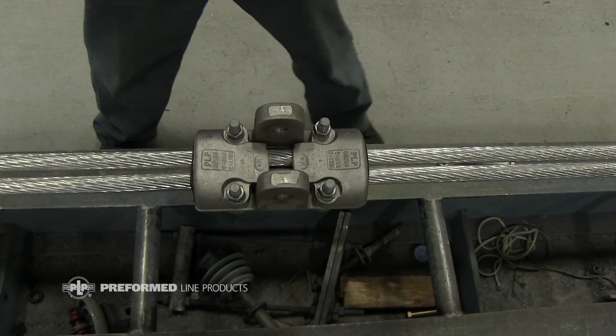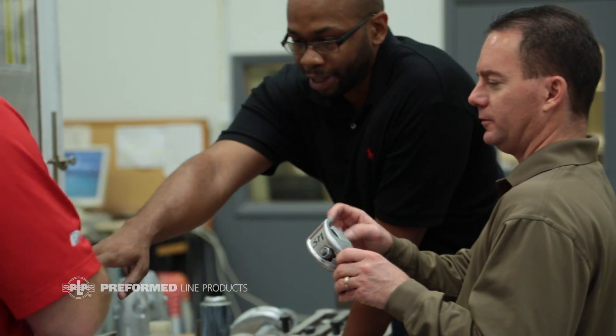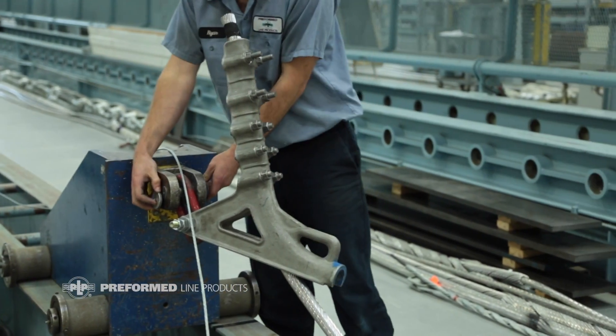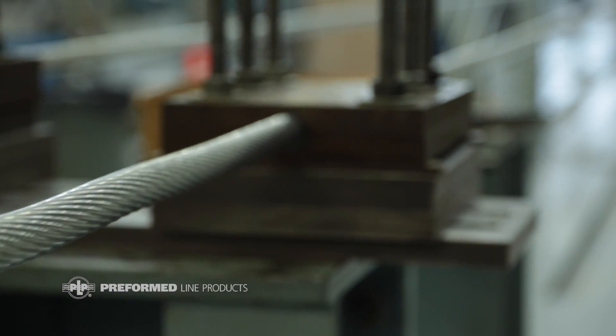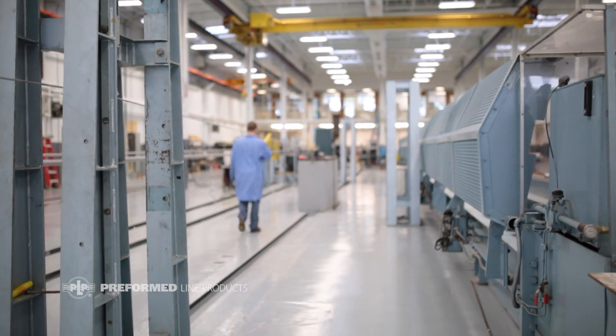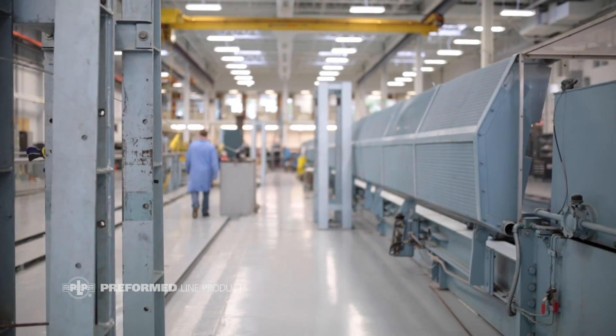The standards that we developed here at Preform Line Products were developed in Cleveland, Ohio. What we do best is really focus on the ability to simulate what takes place out in the field with these products and technologies, bring that into the lab, and simulate that to the point where we are assured we know what this thing is going to see — and then engineer the best products.